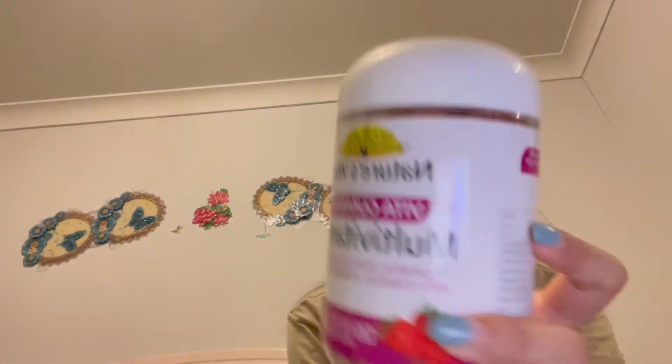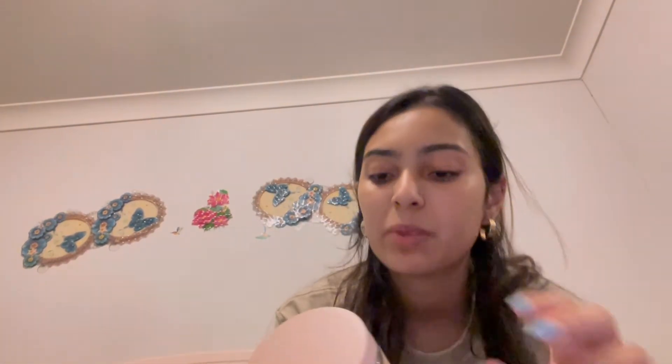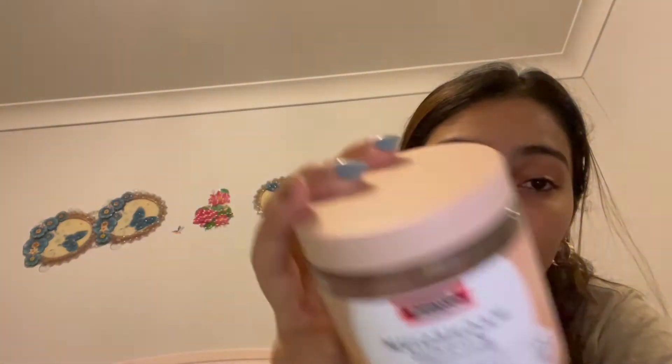I got some batteries for the scale and some multivitamins that I always take. I also ended up getting these magnesium gummies — it's just easier for me to take a gummy form, so I decided to try these out.